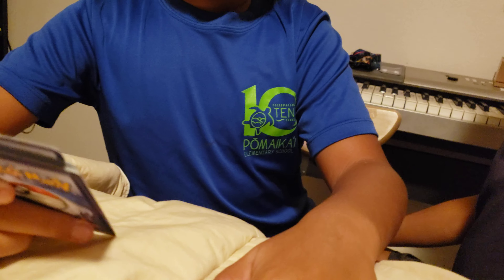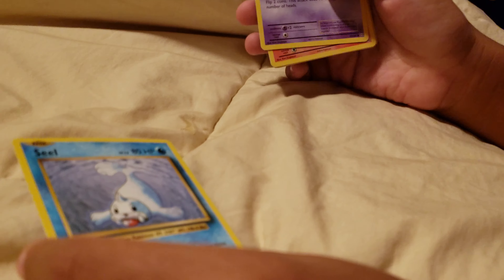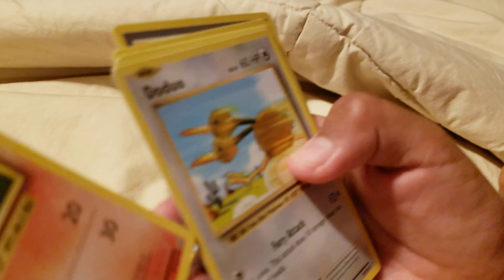Okay so I have a seal — got a seal. Nidorino, Ponyta, Doduo, Pikachu, Kakuna, Farfetch'd.